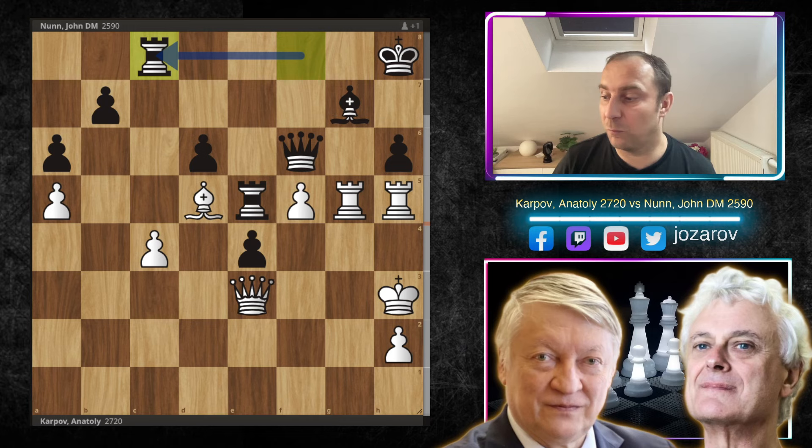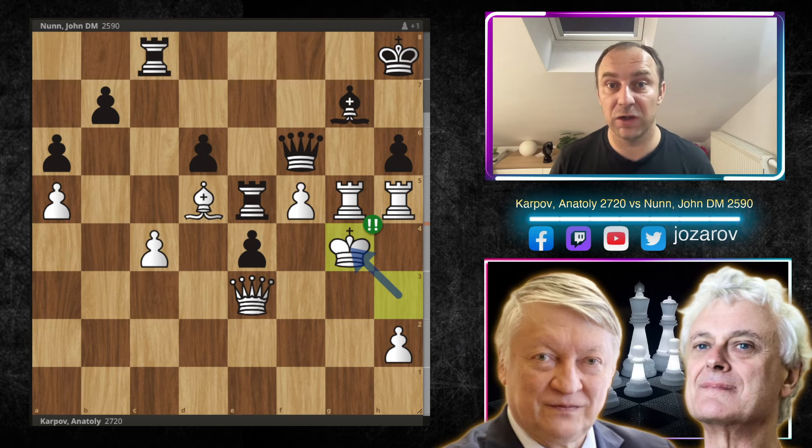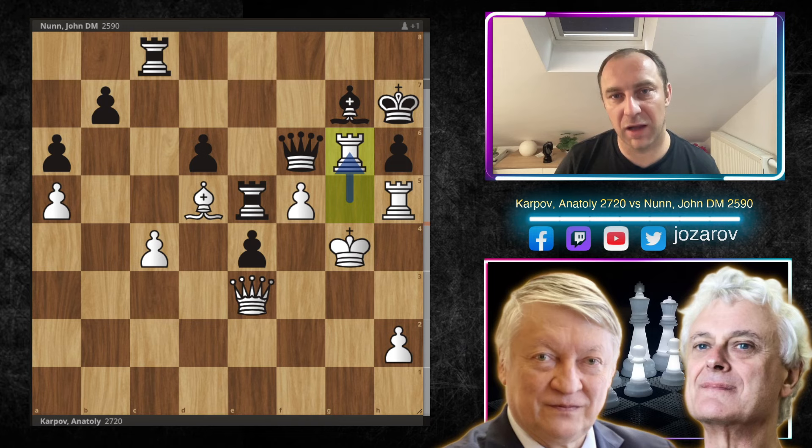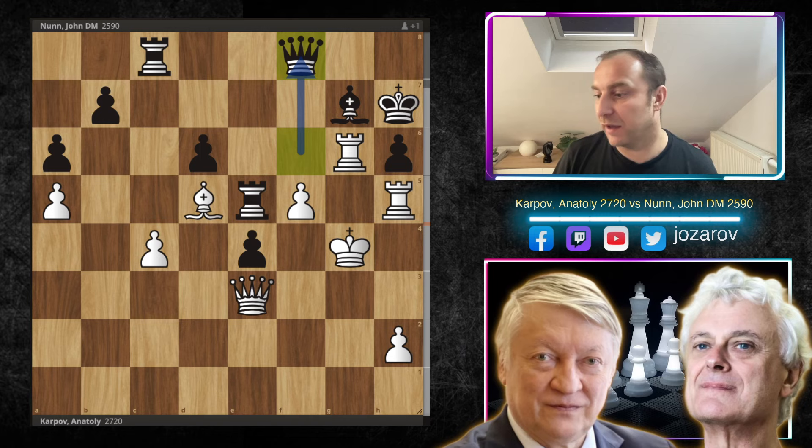Karpov activates even the king with Kg4 — the king can't really be in danger here. After Kh7, the question again: what is the most active next move? After we find that move — Karpov plays Rg6, keeping the attacking flow and not allowing black to breathe. After Qa6, again: what is the most active move here for white applying the principle of maximum activity?